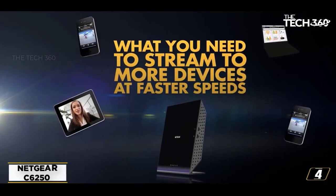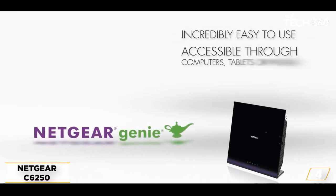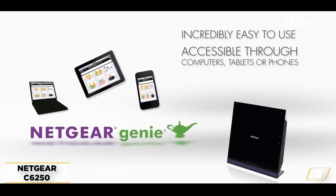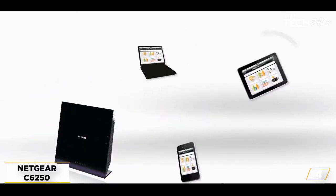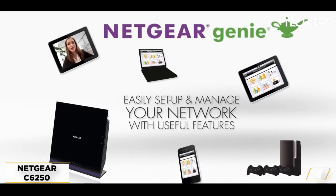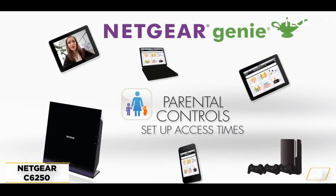At number 4: the Netgear C6250. In a slightly higher price range, there's the Netgear C6250. Not a lot of modem-router combos give you up to 1,500 square feet of coverage and connection to up to 25 devices. The C6250 is compatible with Xfinity, Cox, and Spectrum.